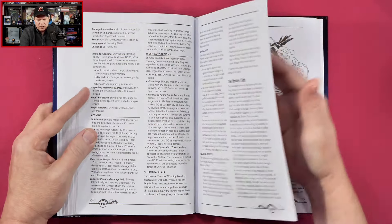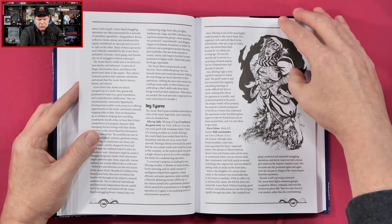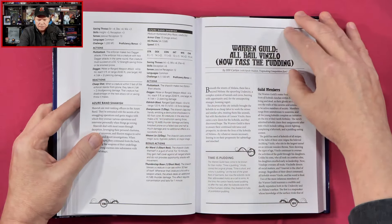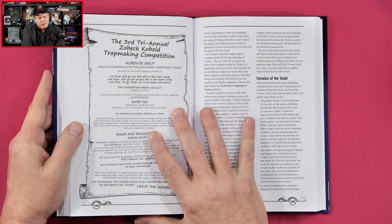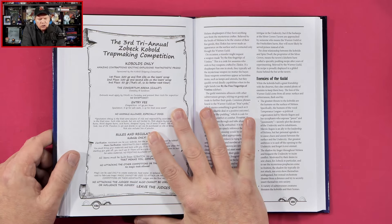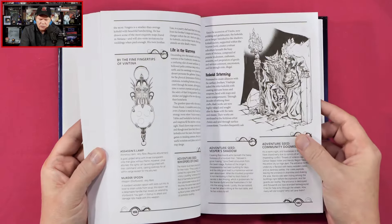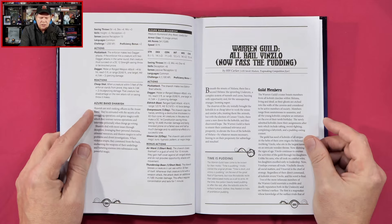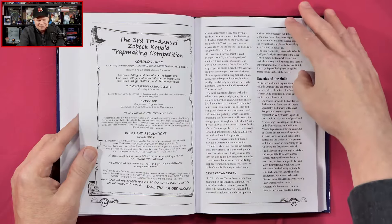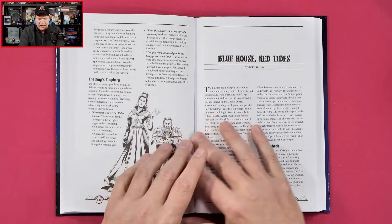So it looks like this is a bestiary section here with a variety of different creatures. Then we've got 'The Third Tri-Annual Zobek Cobalt Trap Making Competition' — I think now we've moved into the players section. There's the Warren Guild, 'All Hail Vinslow, now pass the pudding.' Looks like some information about that guild.